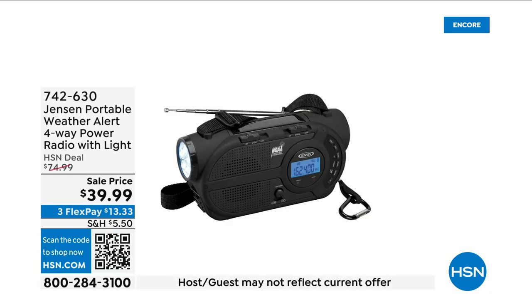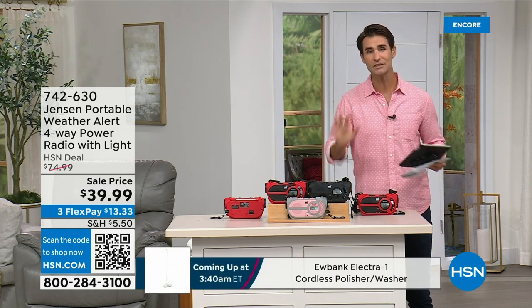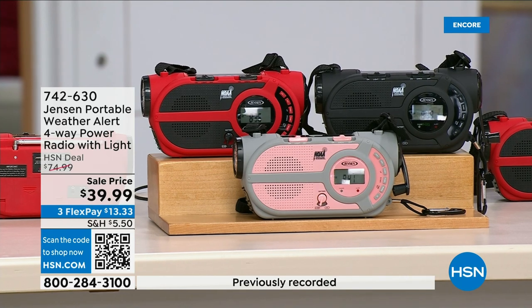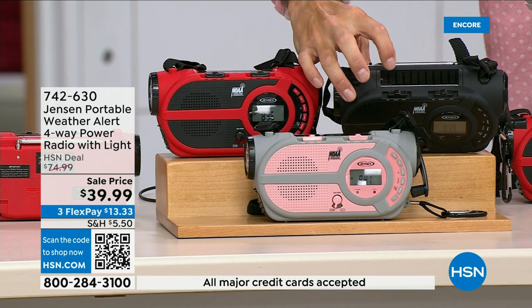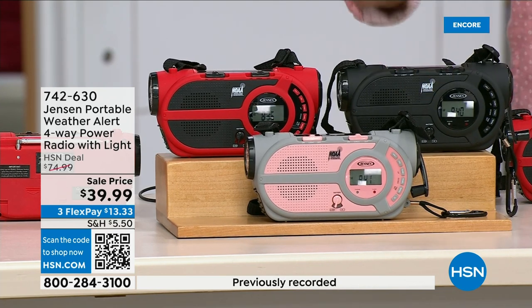With major emergencies and disasters happening everywhere — power outages, hurricanes, big storms — this is the ultimate in preparedness. It's the Jensen portable weather alert four-way power radio. Whether you're camping, hiking, or building an emergency preparedness kit, it's your AM/FM radio. There are seven designated NOAA weather channels so you can always stay up to date. You can run it on three double-A batteries, solar panel on top, or the hand crank on the side to power the internal battery.